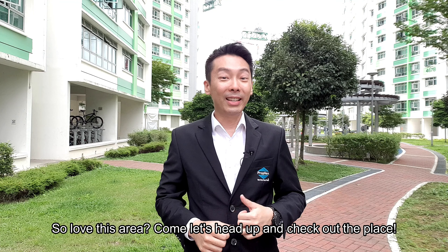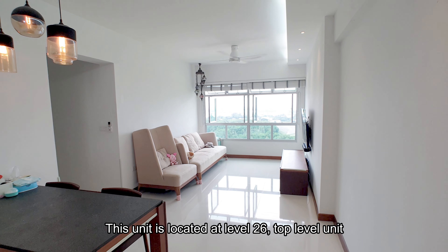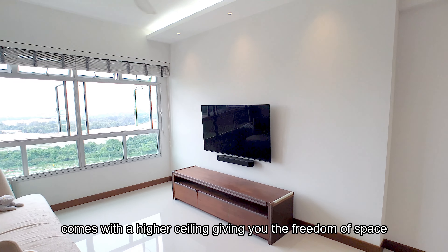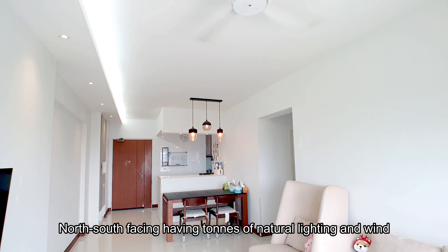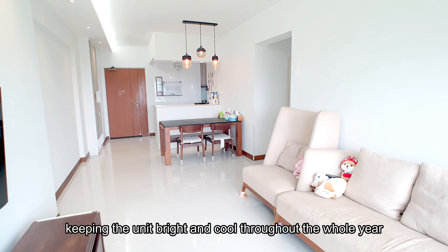Love this area? Come, let's head up and check out the place. This unit is located at level 26 — a top level unit that comes with a higher ceiling, giving you the freedom of space. North-south facing, it gets tons of natural lighting and wind, keeping the unit bright and cool throughout the whole year.